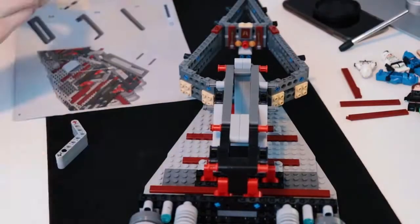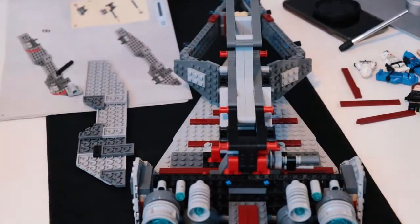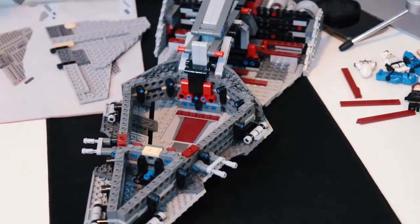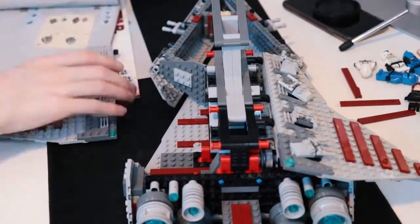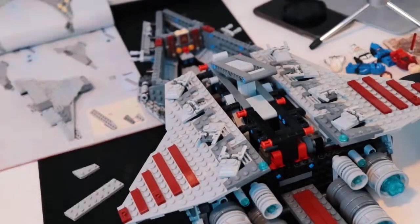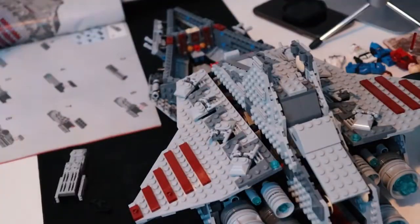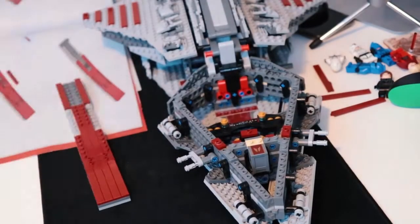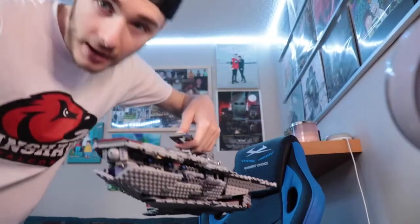This is what it looks like. Wow. There's the build.